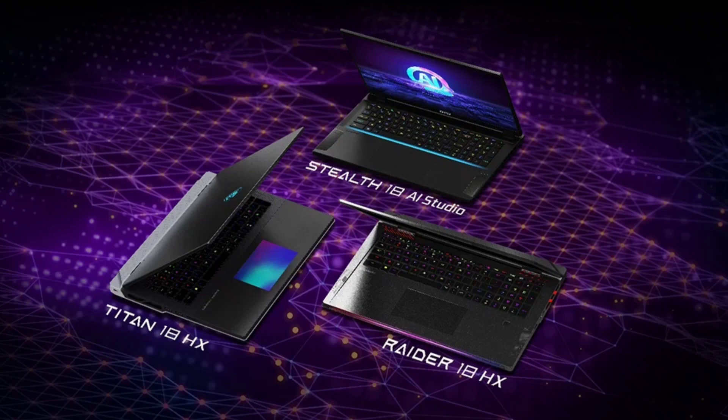All three MSI laptop models come with Intel's Killer Ethernet and Wi-Fi 7 for reliable connectivity, and they are built with security in mind, featuring IR webcams and webcam shutters for privacy.